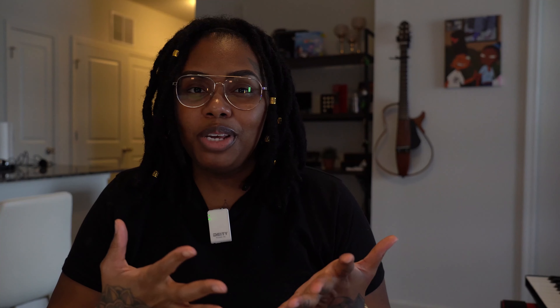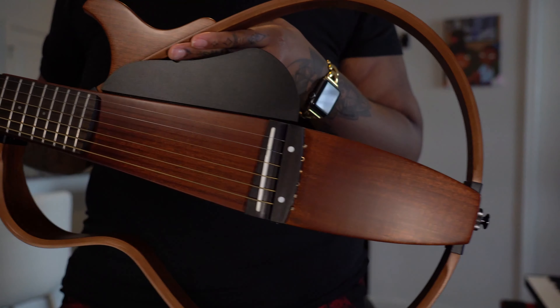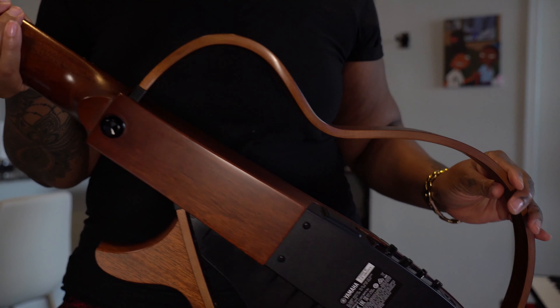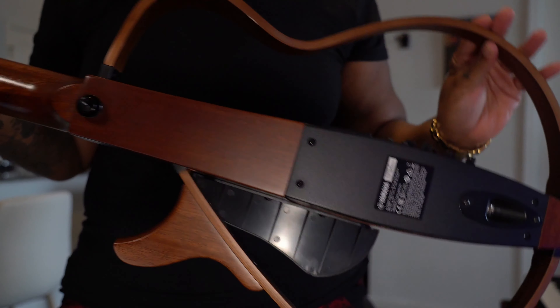Another thing I want to make note of is that this is coming from a very reputable brand. I actually have a Yamaha product — it's the guitar you see behind me. A lot of people think it's just there for decoration, but no, it's a fully functioning guitar that I've used in many gigs and performances.